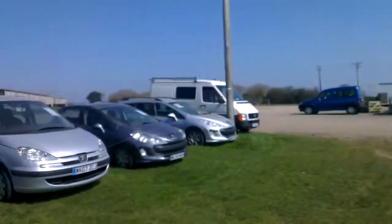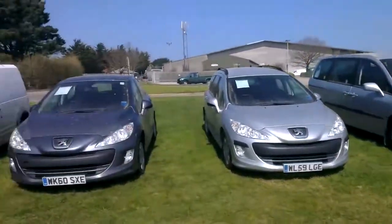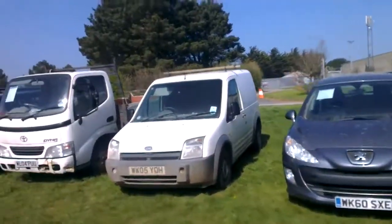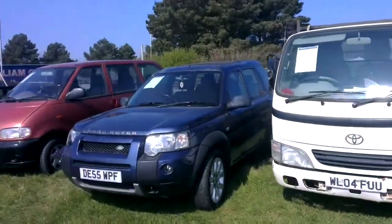And some other more modern vehicles here — a couple of Peugeot 308s here, vans, commercial vehicles, vans here as well, going along, further vans, and a Land Rover Freelander here.